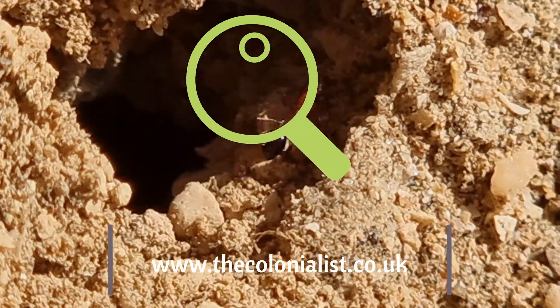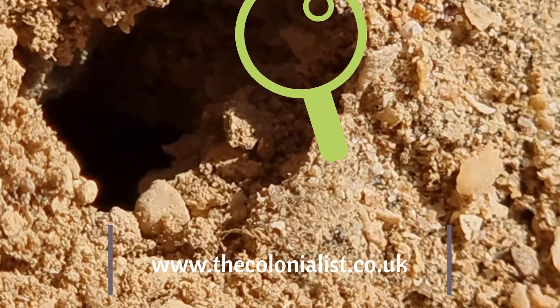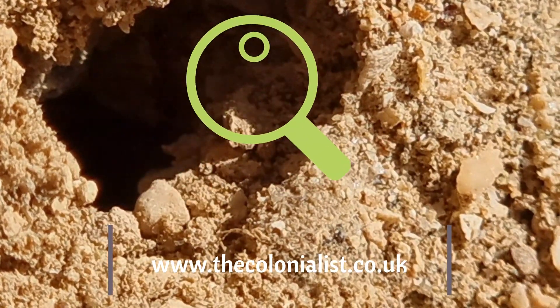If you want more content, check out thecolonialist.co.uk and until next time, this is The Colonialist, signing out.